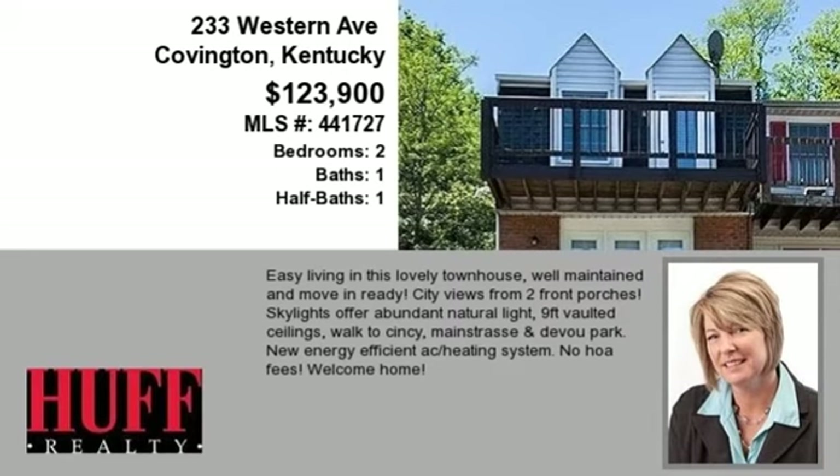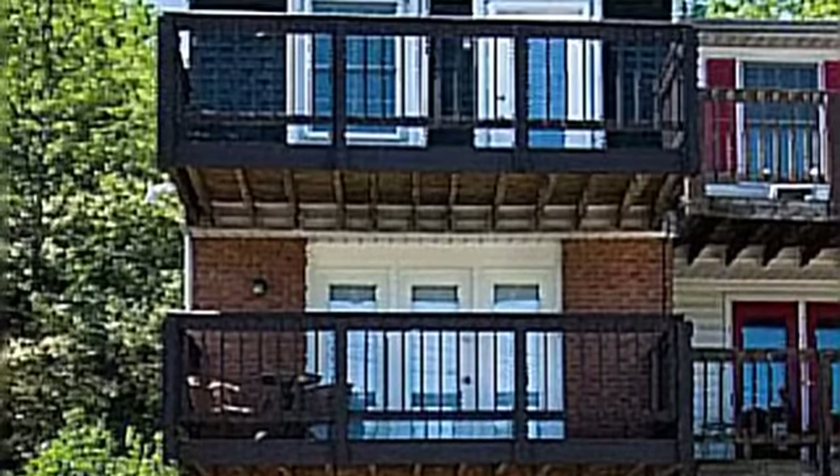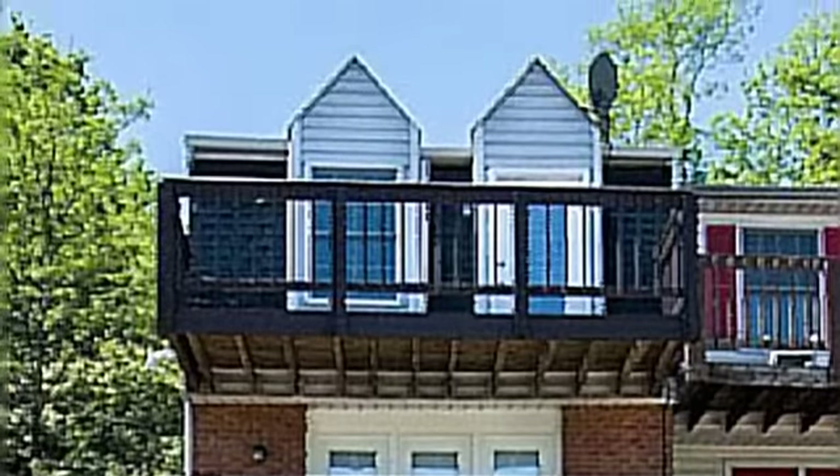This property is a two-bedroom, one full bath, and one-half bath, traditional-style home. The list price has recently been reduced to $123,900.